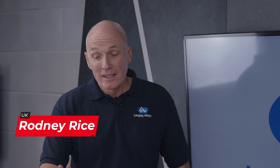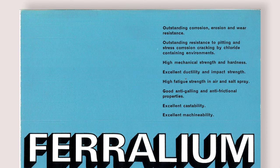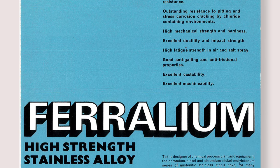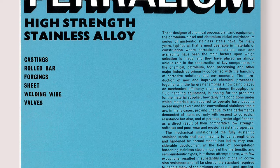I'm loving the enthusiasm, Rowan. So this grade, Pheralium 255, was developed and marketed and promoted by Langley Alloys. There was a patent put in place in 1968, so it's been around and in use for more than 50 years. And it was the first real commercial super duplex stainless steel on the market, so it's quite a proud thing for our company to be able to talk about.